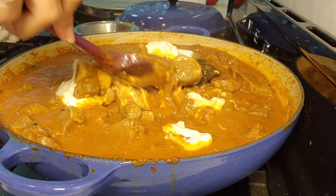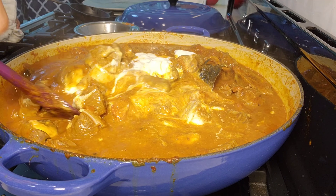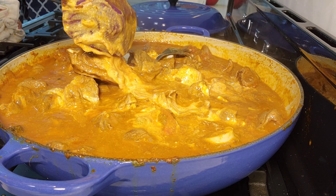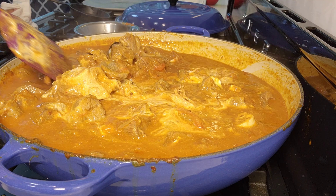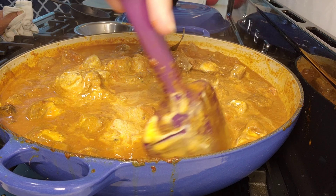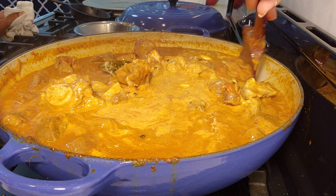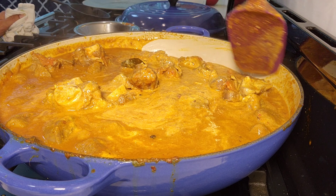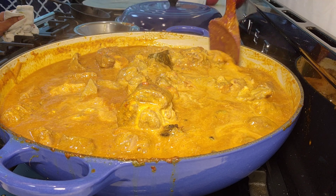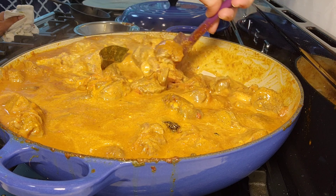Lal Maas honestly is no rocket science — it's not a hard recipe, it's like any other mutton curry. The only difference is of course the Mathania chili, and the fact that traditionally it was cooked in the forest on a wood fire slowly. The red chilies impart a beautiful red color to the dish. Now the yogurt is mixed in nicely and I'm going to cover it and slow cook it until the meat is completely done.